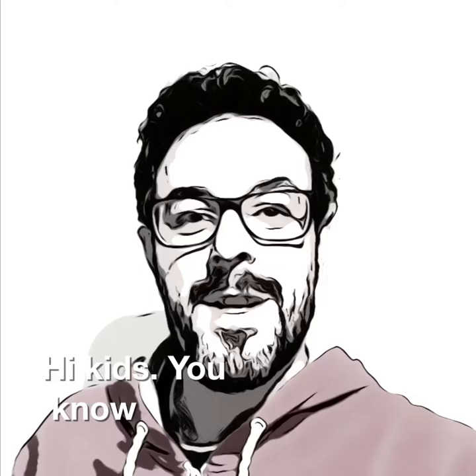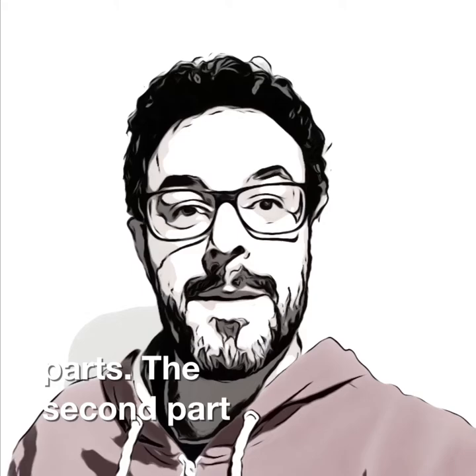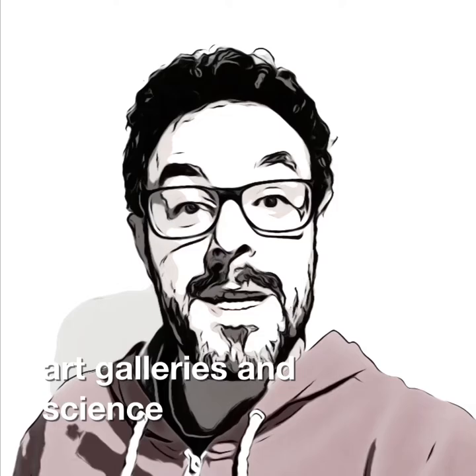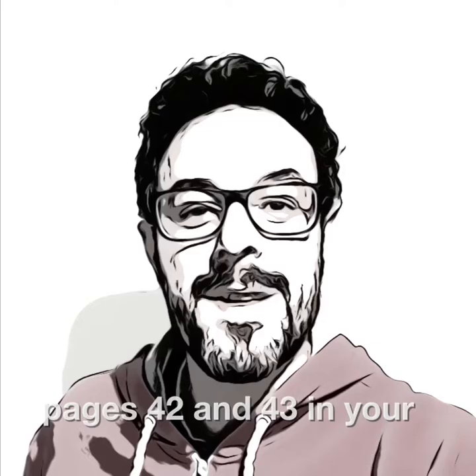Hi kids! You know, units are divided into two parts. The second part is about reading tests. In unit number 5, we are going to talk about art galleries and science museums, pages 42 and 43 in your pupils' book. Let's start!